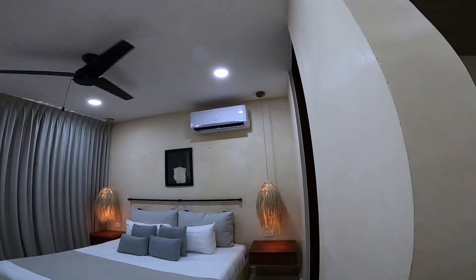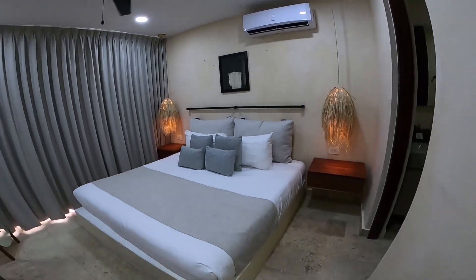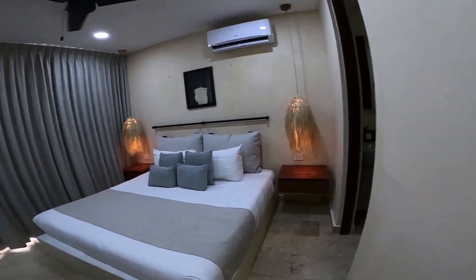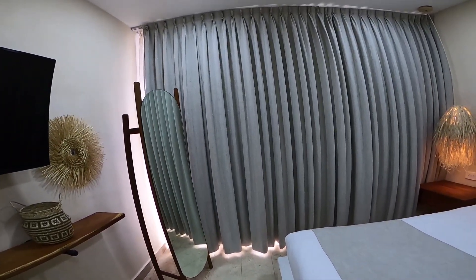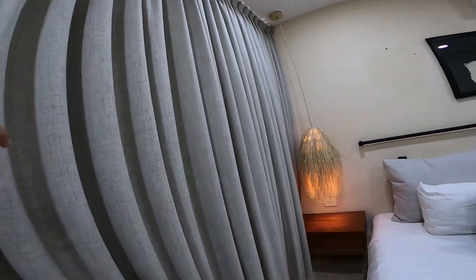And of course, air conditioning — I want that. This is so important in Mexico. Look at this wonderful bed and the decoration. Oh my god, I'm in love. I'm in love with the hotel. And I'm not done yet — wait, there's another mirror here. Let's check out the view.